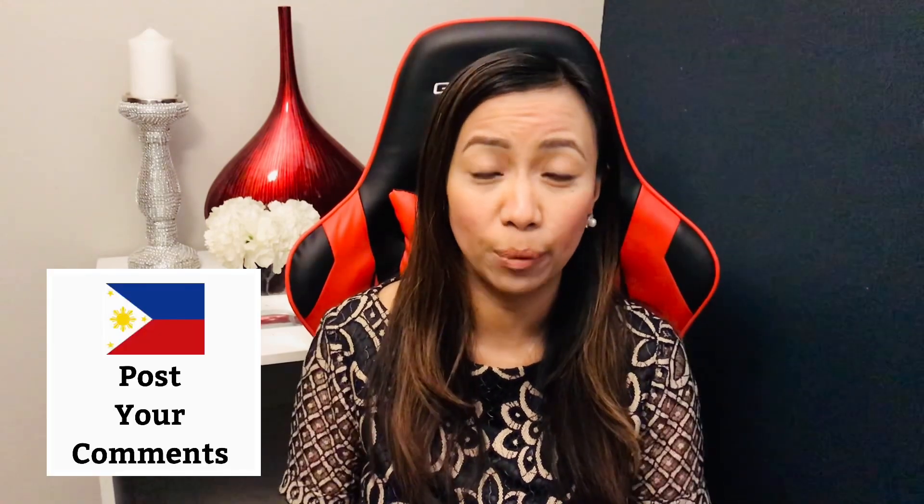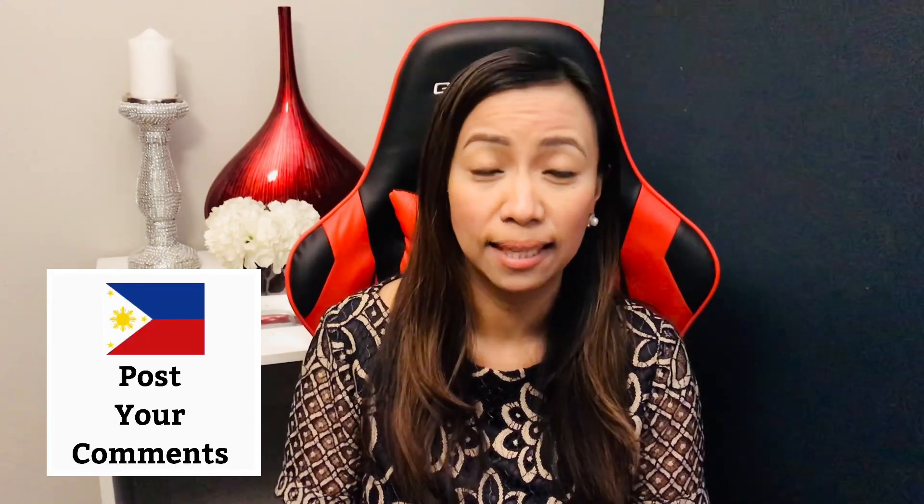If you have any other questions or comments, please post them down below and I will get back to you as soon as I can. Thank you for supporting my channel. I hope everyone is staying safe — have a great day!